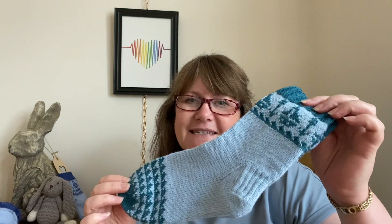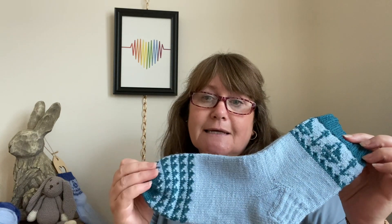My next finished object is my Dip Your Toe In socks. I showed a part of these last time and called for test knitters — I was hoping to get some people to sign up, send them the pattern, and get some photos and project pages. One lovely viewer reached out and said they'd like to knit these, so I've sent the pattern. I hope they're enjoying it — hello if you're watching, you know who you are. So these are the ones I've finished.